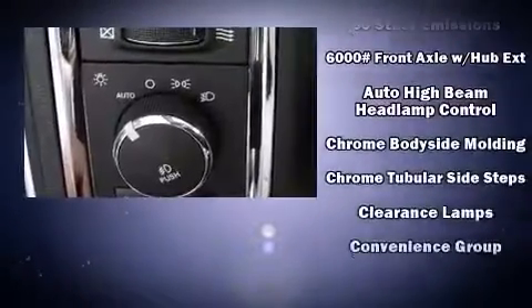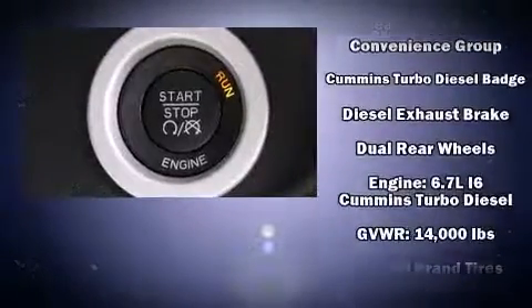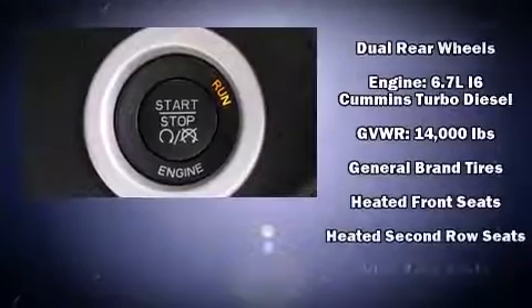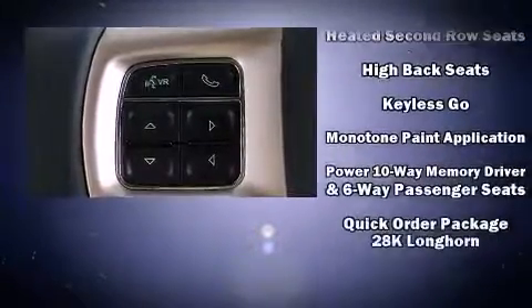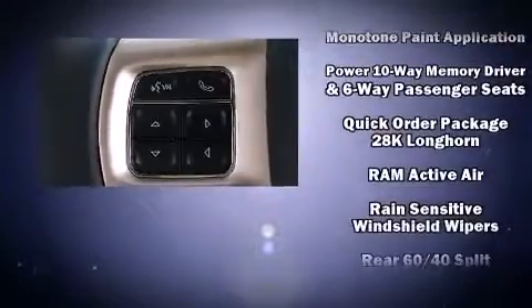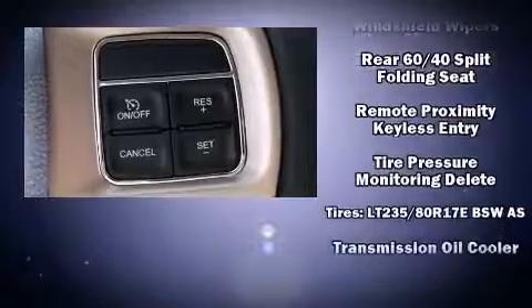A premium sound system drives 10 speakers, providing you and your passengers a sensational audio experience. Safety equipment has been integrated throughout, including head curtain airbags, an emergency communication system, and four-wheel disc brakes with ABS.